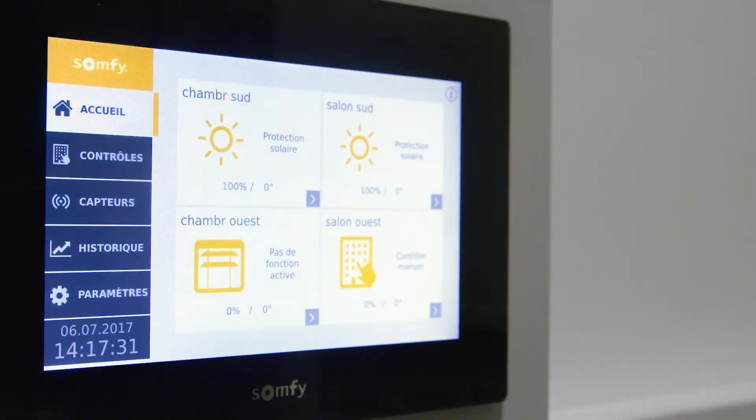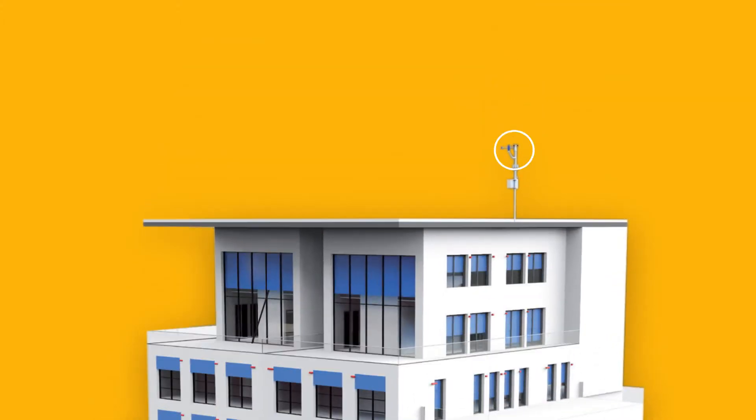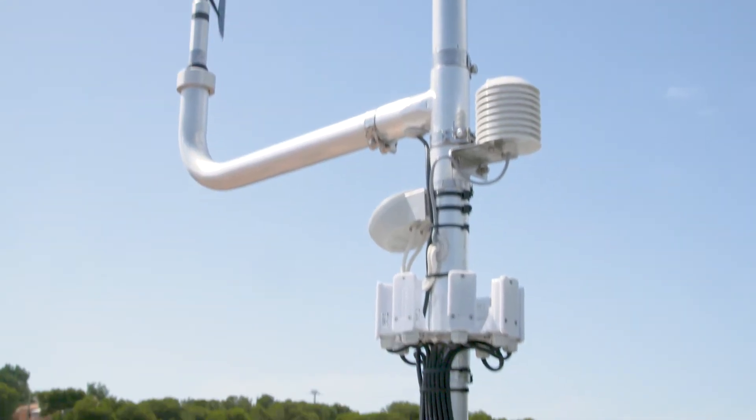Touch Bucco has a simple, intuitive, and attractive touchscreen interface connected to a weather station placed on top of the roof. Touch Bucco makes installations simpler, providing more efficiency to professionals.